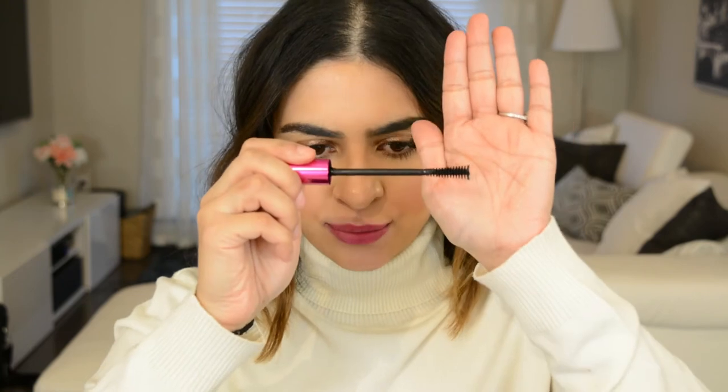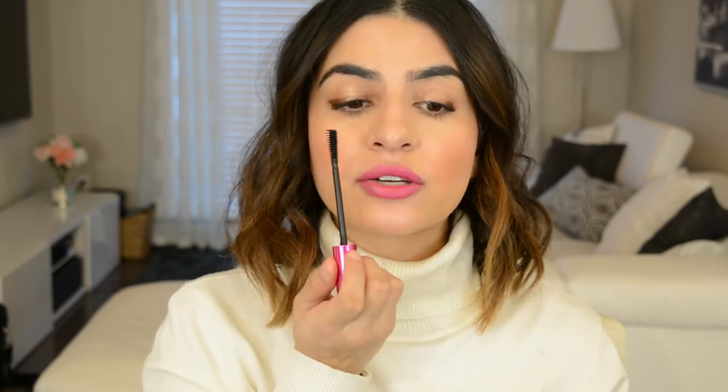Favorite mascara has got to go to the Almay One Coat Mega Volume Mascara. I was sent this free to try out, and since then I have not used another mascara. It's so volumizing and so lengthening. The brush is really like a telescopic type brush, so you can really get in the lashes. You can turn it around to get all your bottom lashes too. It's just such a well thought out brush and formula.